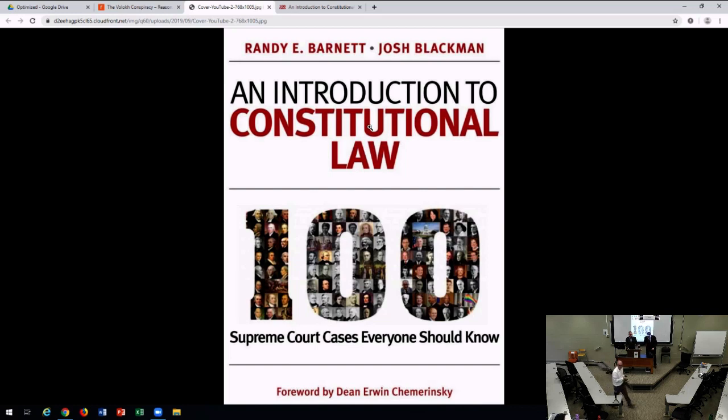Why don't we get started? Welcome. I'm so pleased to see this turnout. As they say on the airlines, we know you have choices, and we're pleased you've chosen to fly Arnett and Blackman for your afternoon entertainment. We're here to talk about our brand-new book, which drops today, An Introduction to Constitutional Law: 100 Supreme Court Cases That Everyone Should Know.